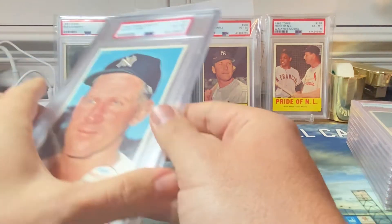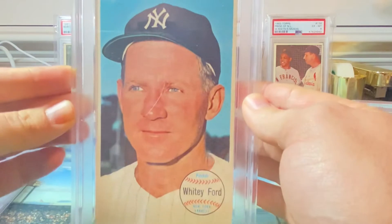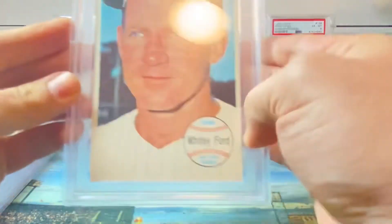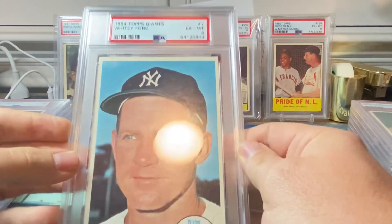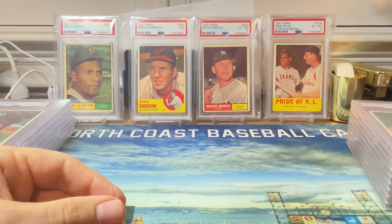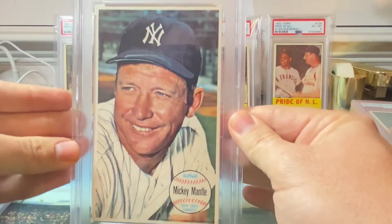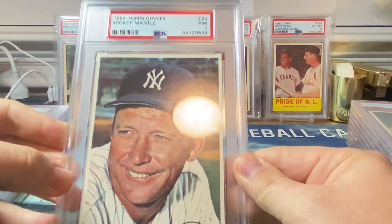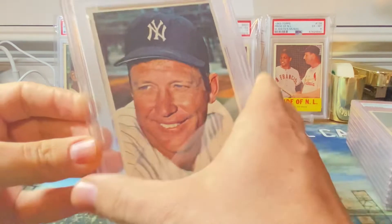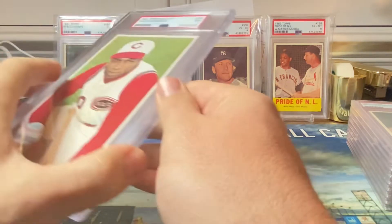We got a five on the Koufax. Next up we got Mr. Whitey Ford — we got a PSA six on that card. Then one of the higher-end cards: we got a Mickey Mantle and we got it in a PSA seven, so very happy with that card.